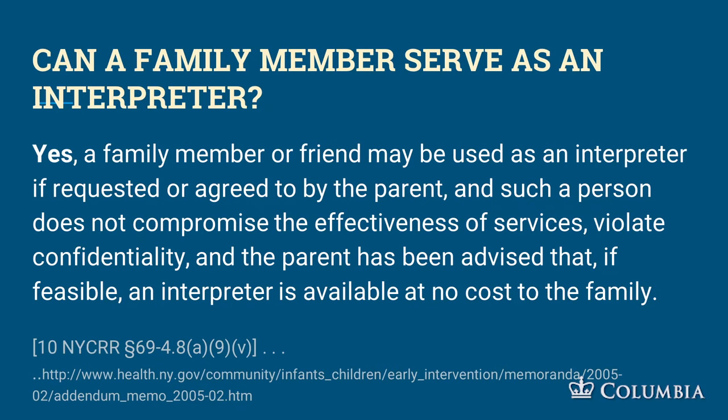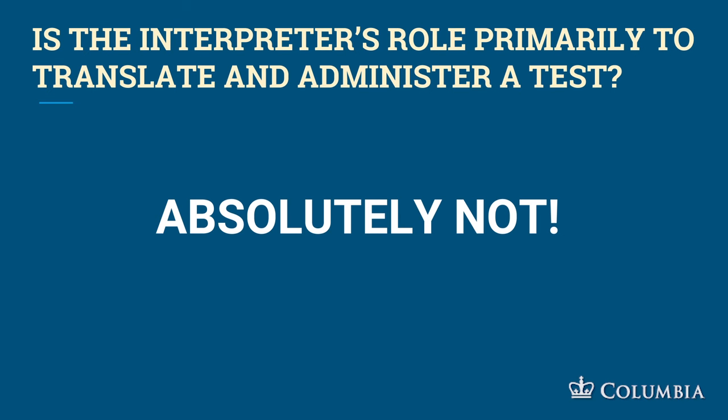Can a family member serve as an interpreter? According to the 2005 memo, yes — as long as it doesn't compromise the effectiveness of services, violate confidentiality, and the parent has been told that if feasible an interpreter can be available at no cost. Is the interpreter's role primarily to translate and administer a test? Absolutely not. People are using standardized tools like the REEL, the ELAP, and the HELP and simply translating them and coming up with a score — that is a serious violation of appropriate assessment. Please stop doing that.